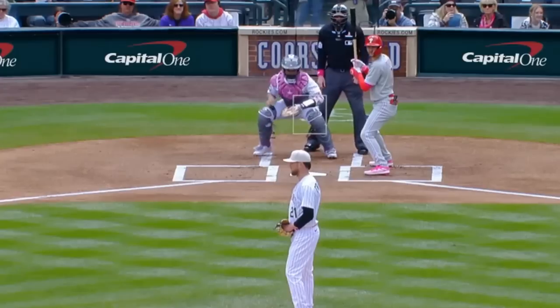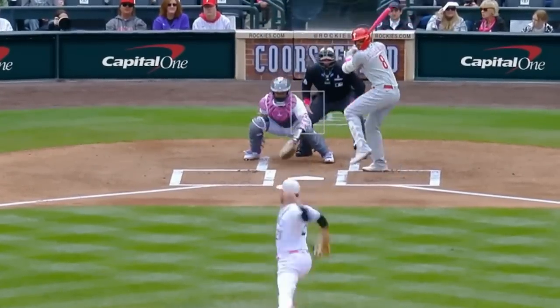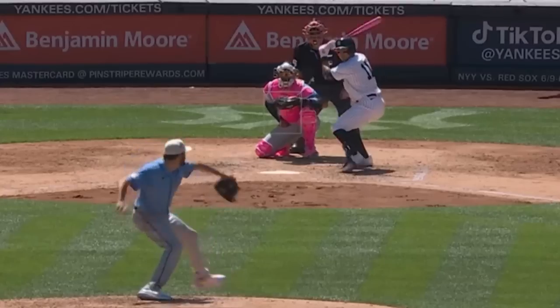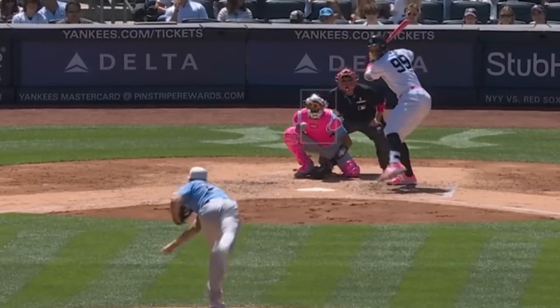Kyle Freeland went 6 scoreless innings with 8 strikeouts, gave up only 4 hits, and relied on his wicked knuckle-curves. His ERA this year is now 3.16. Zach Eflin relied on his mix of fastballs and curveballs and had 8 strikeouts in 6 innings, though he did give up 4 runs. And I also love the fact that Zach Eflin is a Pitching Ninja fan.